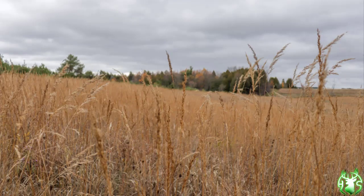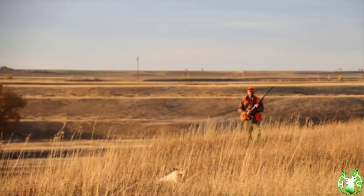Many hunters and landowners, when envisioning native grass fields, often picture something like a vast, tall, thick monoculture of grass habitat. Plenty of pheasant hunters have good reasons to, because of the nesting, brooding, and overwintering protections that these large grass expanses provide.